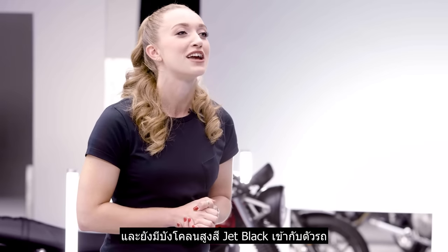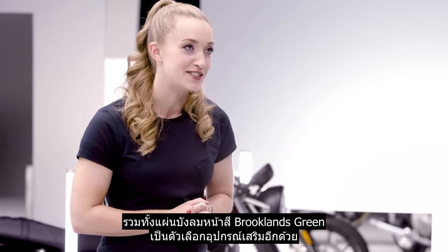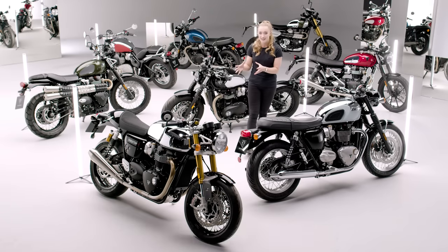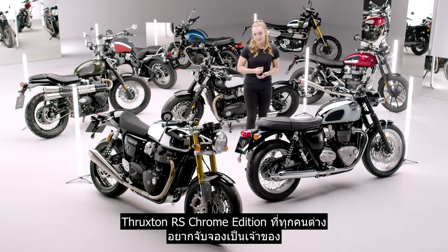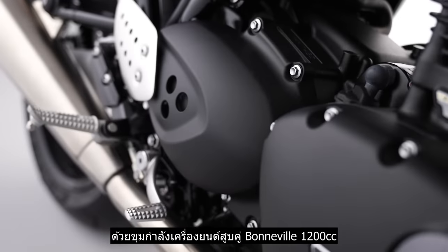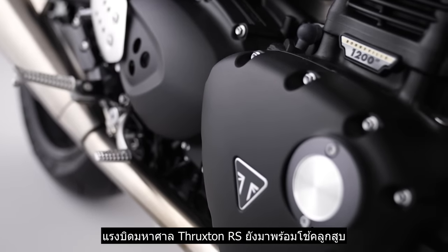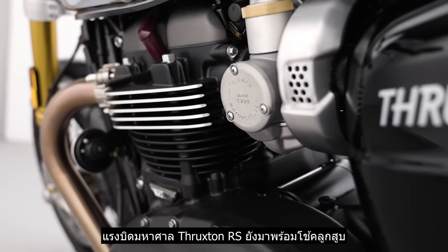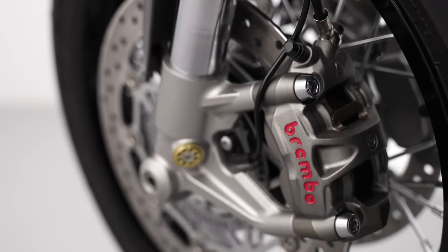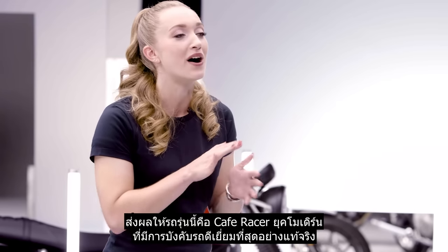A matching jet black accessory high mudguard is also available, as well as a Brooklyn's green fly screen. And finally, we come to the ultimate cafe racer — the irrefutably irresistible Thruxton RS Chrome Edition. Powered by the torque-rich 1200cc Bonneville twin engine, the Thruxton RS benefits from Showa big piston forks, Öhlins twin shocks and Brembo brakes, making this the finest handling modern cafe racer bar none.